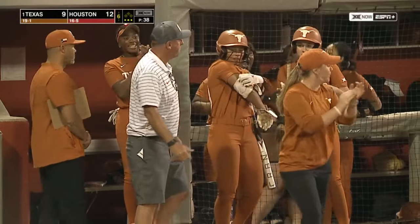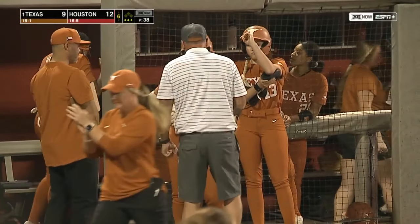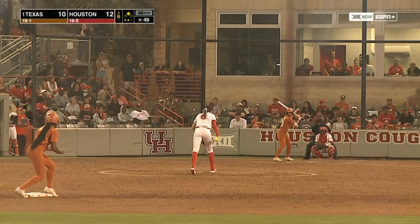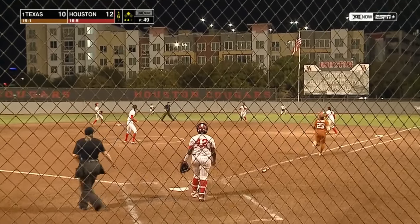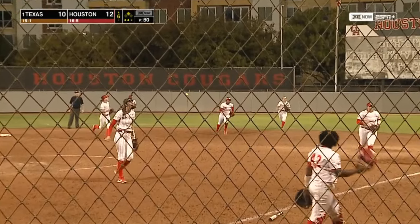The call is safe — the inning continues for Texas. Jolie, 0-for-2 with a walk tonight — she walked against Lehmann. Hopped up towards second — Lair Boutte in shallow right makes the catch, and the inning is over.